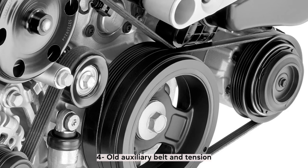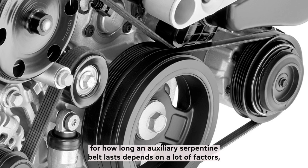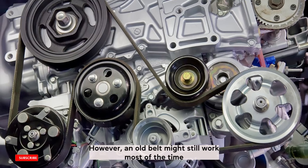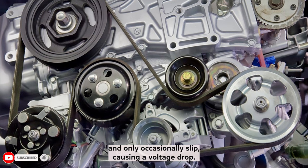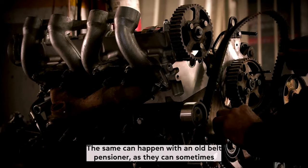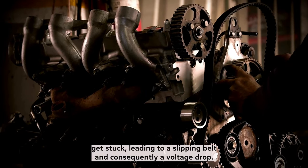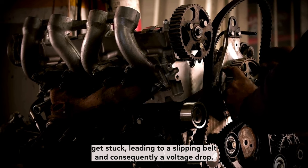How long an auxiliary serpentine belt lasts depends on a lot of factors, but in ideal conditions it should see 100,000 miles before it fails. However, an old belt might still work most of the time and only occasionally slip, causing a voltage drop. The same can happen with an old belt tensioner, as they can sometimes get stuck, leading to a slipping belt and consequently a voltage drop.